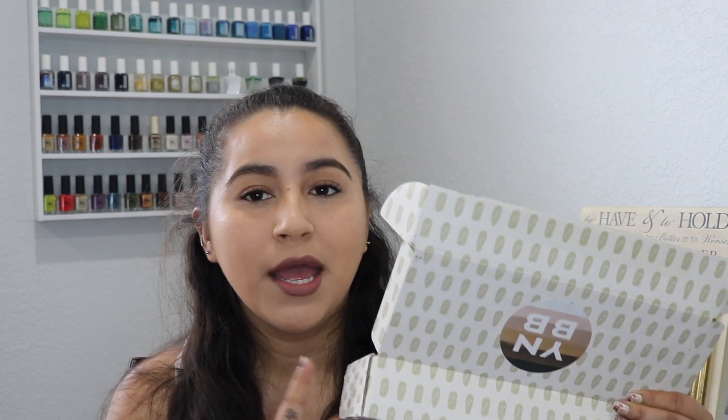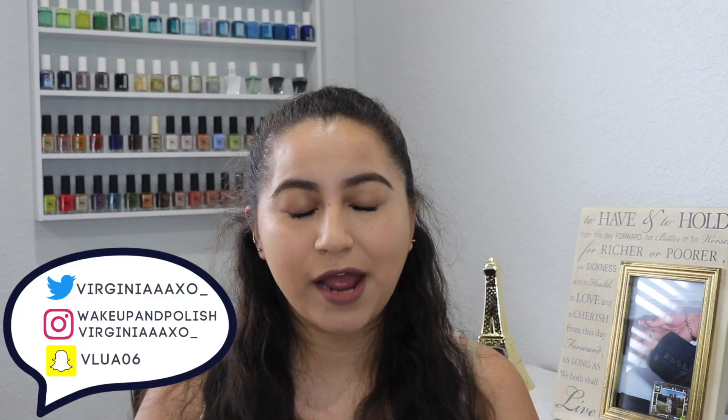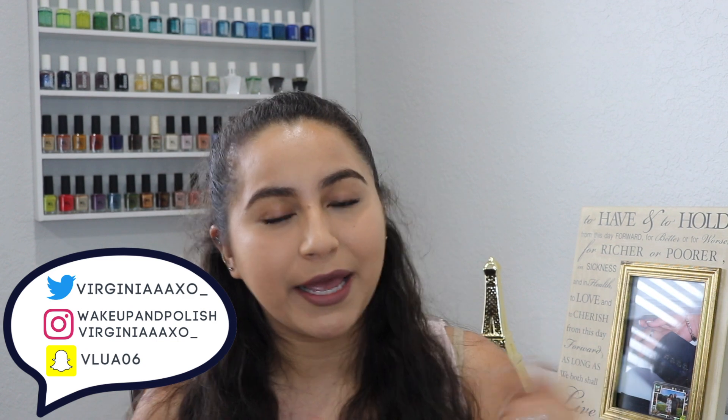I love the colors — they are so pretty and so beautiful. If you guys want me to do a review on this collection, let me know. I am working on swatches right now and I'm also doing some nail art with this collection that I'm posting on my Instagram. If you don't follow me on Instagram, make sure that you do — it's wakeupandpolish.